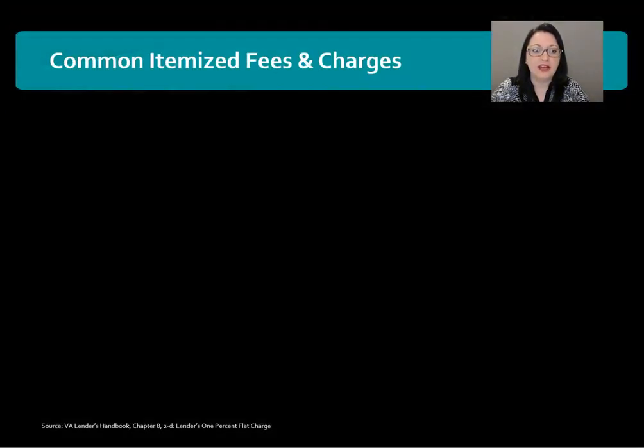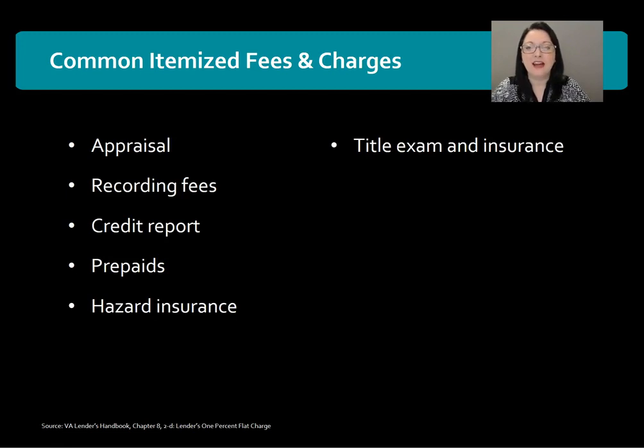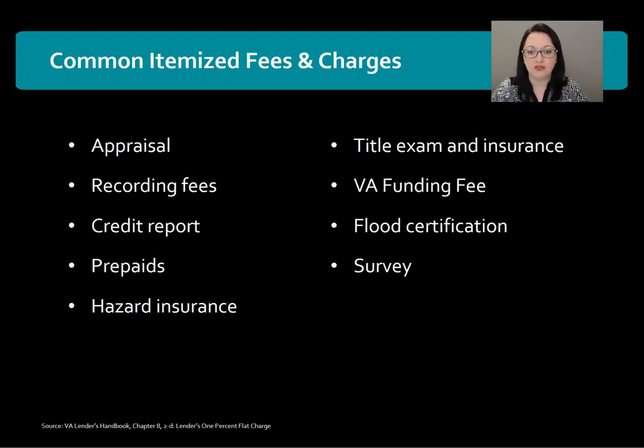So let's look at some common itemized fees and charges. Now this is not an all-inclusive list, but the most common include: appraisal, recording fees, credit report, prepaids for taxes and homeowners insurance, hazard insurance, title exam and insurance, VA funding fee, flood certification, and survey.